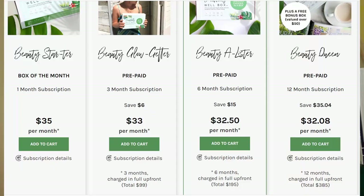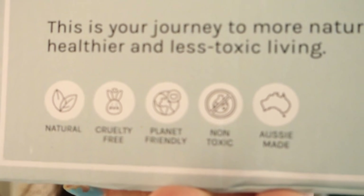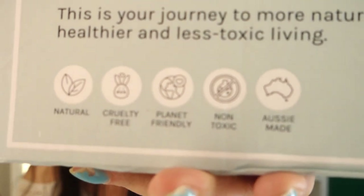Beautifully Well box is $35 a month. I think they do a mix of skincare and food items each month. They're natural, cruelty free, planet friendly, non-toxic and Australian made — all things that I value.